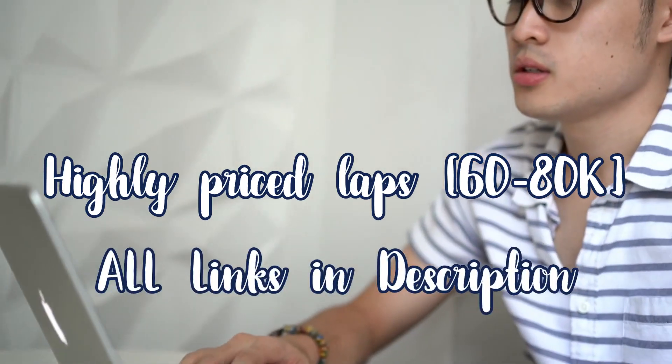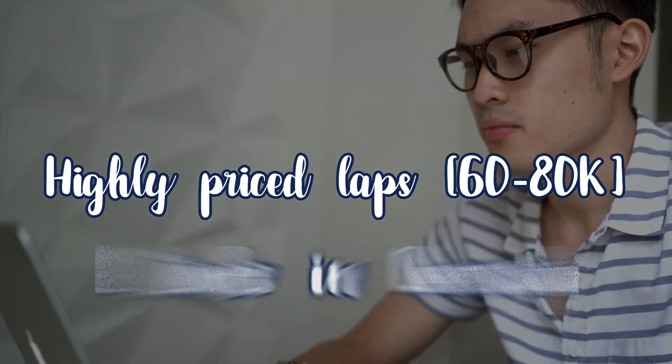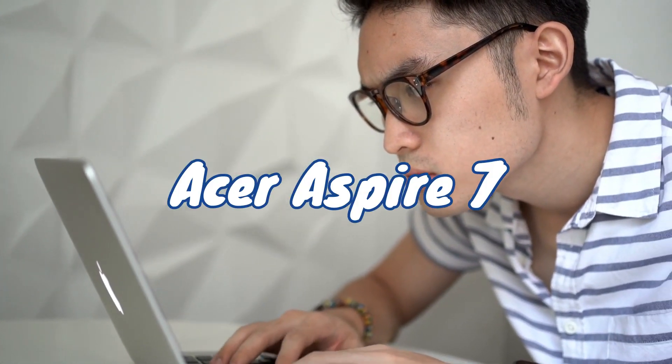What's up guys, FingTek. In this video, we are looking at the higher price range of laptops in the segment. We have a value segment, and we have a laptop that is available for you — the Acer Aspire 7 category.